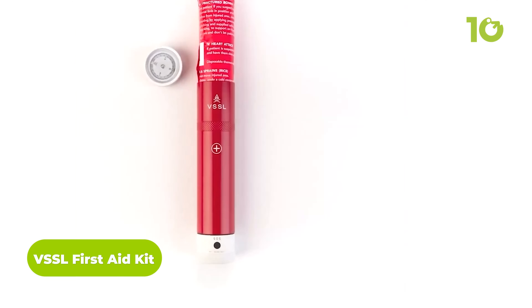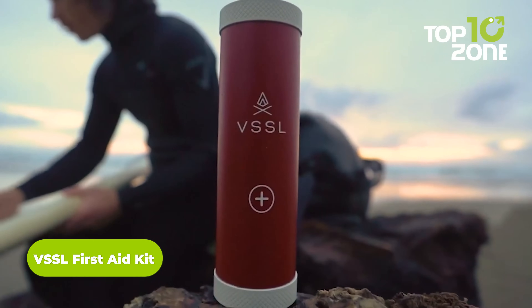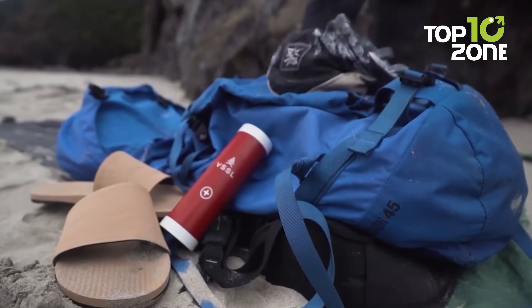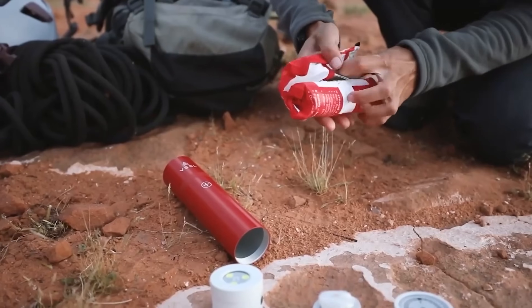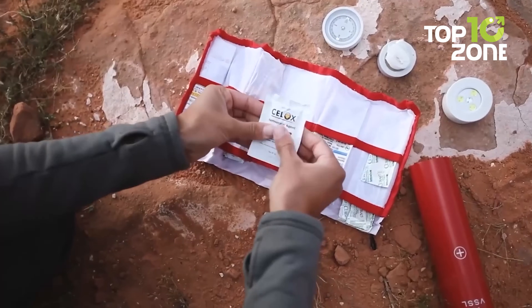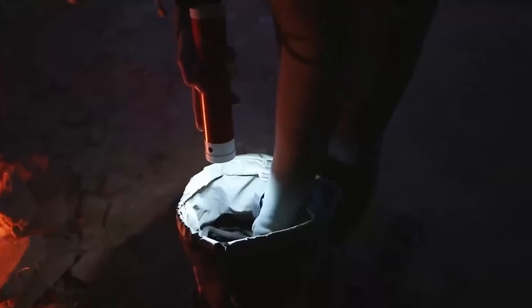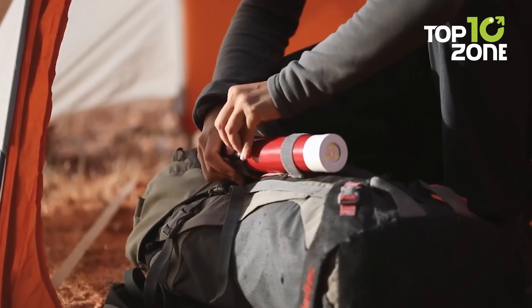Getting hurt during survival isn't something new for outdoor enthusiasts, and keeping this VSSL first aid kit is always a wise choice to prevent something significant from a minor injury. Coming in a compact, robust, and waterproof case, it's ready to withstand all the rigors of extreme survival. Forty-five different medical supplies are included to cure any major to minor injuries like small cuts, burns, and blisters. Interestingly, its side caps can double as a compass and a flashlight, so users stay on track no matter what.